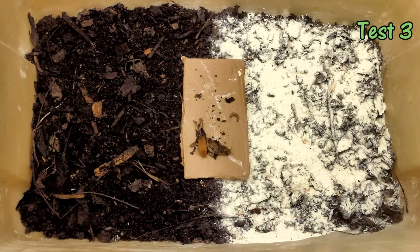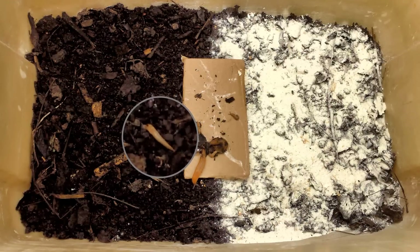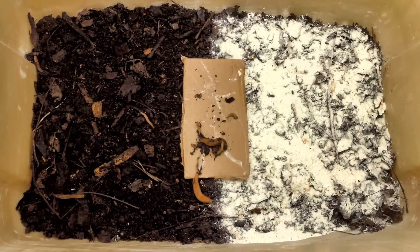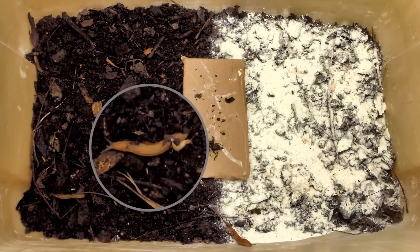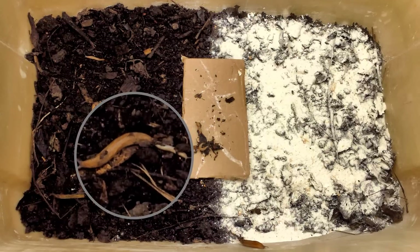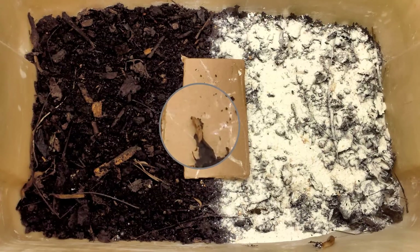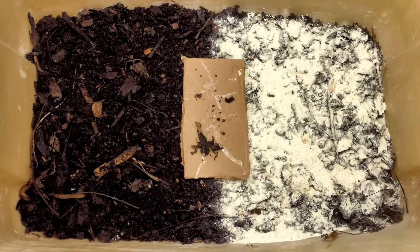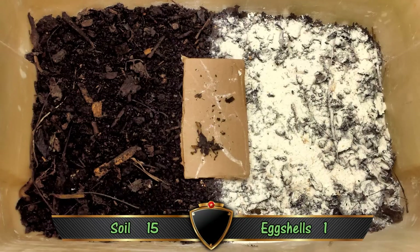For test 3, I was able to recover only 6 of the slugs. After placing the slugs on the cardboard, one of the little guys led the troops into the soil. One of his larger comrades appeared to follow, but then briefly crossed the eggshells before going AWOL up the side of the bin. Here a large slug ventured into the soil with a little buddy riding piggyback — the little guy eventually fell off. Finally, one more slug traveled into the soil and one remained on the cardboard. I won't count the AWOL slug, the one that hitched a ride, or the one that stayed on the cardboard. So for test 3, 3 slugs traveled over the soil and none over the eggshells. That brings us to 15 trips over soil and just 1 over eggshells.